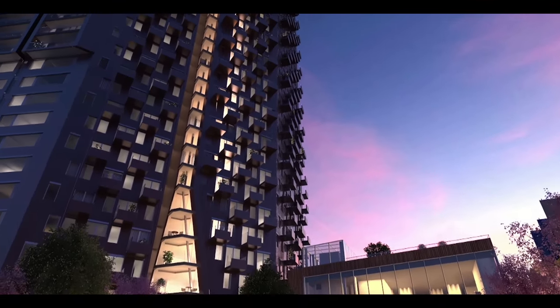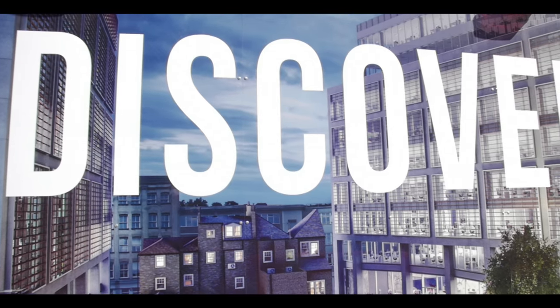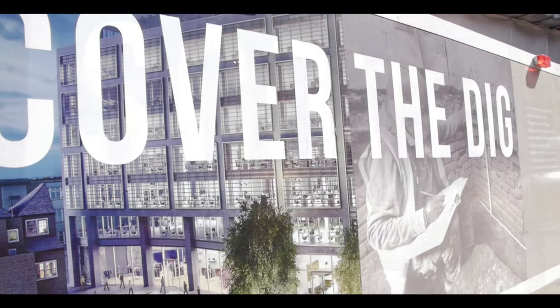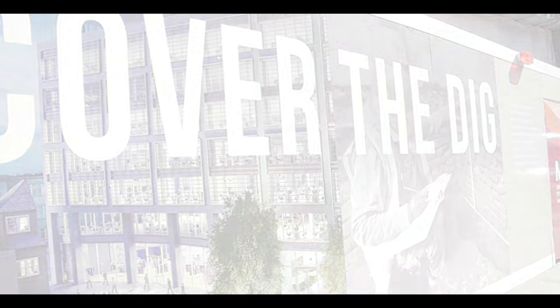The excavation of the theatre, which is being undertaken by MOLA in such an expert way, together with the collaboration with the London Borough of Hackney, will really enhance the experience for many thousands of visitors in the years to come.